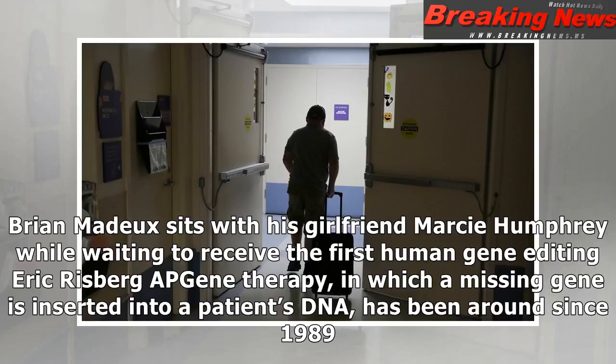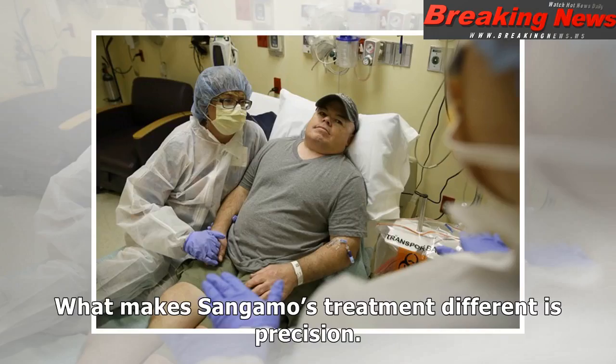Brian Madder sits with his girlfriend Marcy Humphrey while waiting to receive the first human gene editing. Gene therapy, in which a missing gene is inserted into a patient's DNA, has been around since 1989. What makes Sangamo's treatment different is precision.